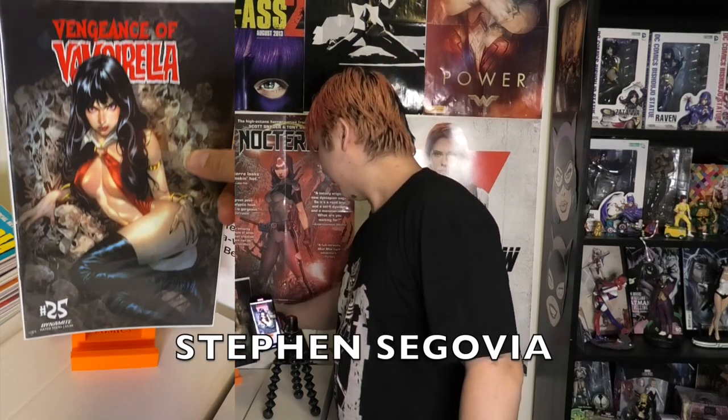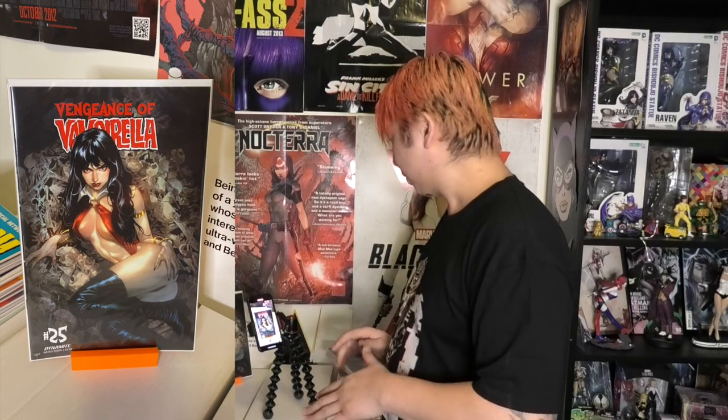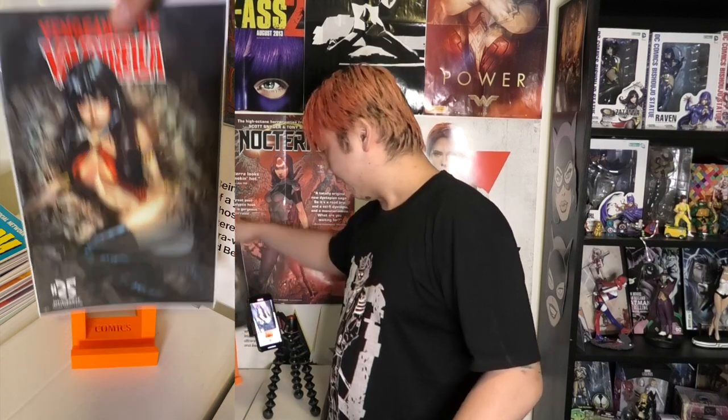This next one — I can't remember the artist name, it starts with an S, Suga maybe, I'm not even going to bother. But I dig this cover, that is a beauty. I really like that one. I'm pretty sure I've got two of those. Vengeance of Vampirella.